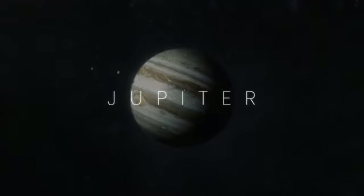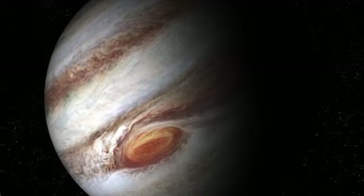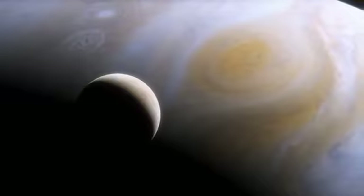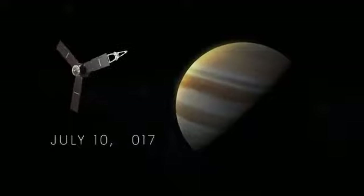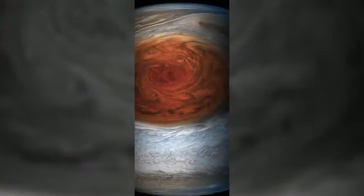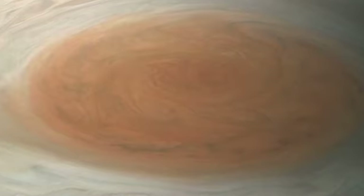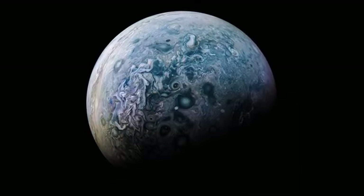The largest planet in our solar system, the gas giant Jupiter, has the most unique look of all the planets, with its giant Great Red Spot — a storm on the planet that has been raging for 350 years and is so large it could swallow the Earth whole. On July 10, 2017, the Juno spacecraft flew just 5,600 miles above the Great Red Spot and nabbed the closest image of the massive storm ever taken. Juno also captured unbelievable images of polar regions which cannot be seen from Earth.